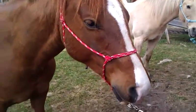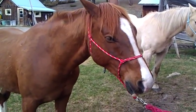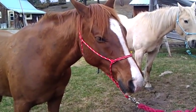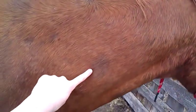This is Toby. He is a 6 year old quarter horse, Arabian, with a little bit of thoroughbred and a little bit of Appaloosa in him, as he has spots like that one.